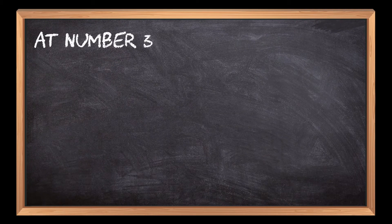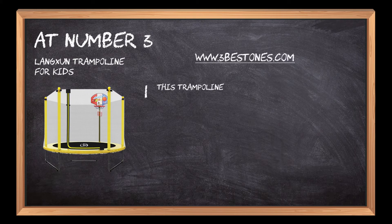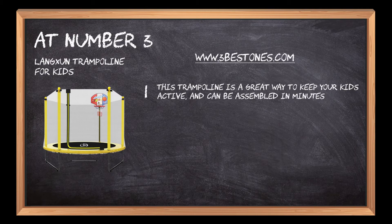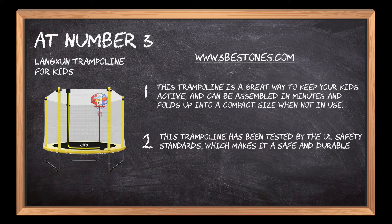At number 3: Langson Trampoline for Kids. This trampoline is a great way to keep your kids active and can be assembled in minutes and folds up into a compact size when not in use. This trampoline has been tested by the UL Safety Standards, which makes it a safe and durable option to select.